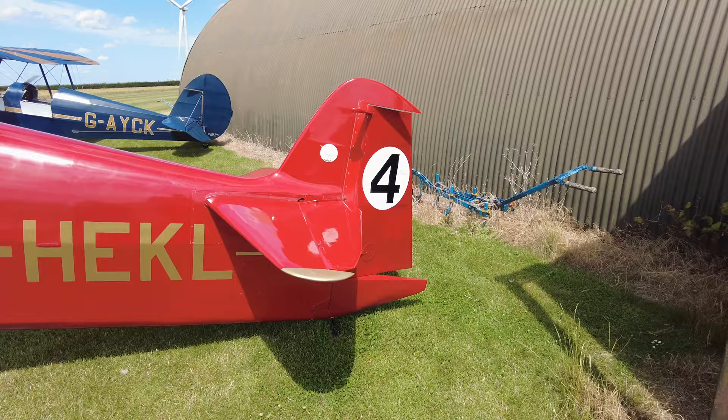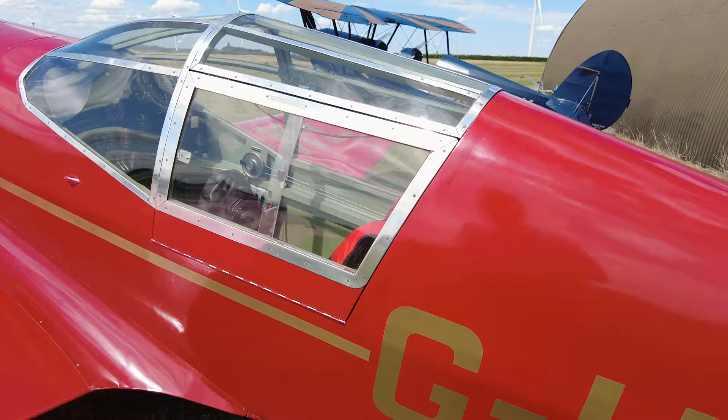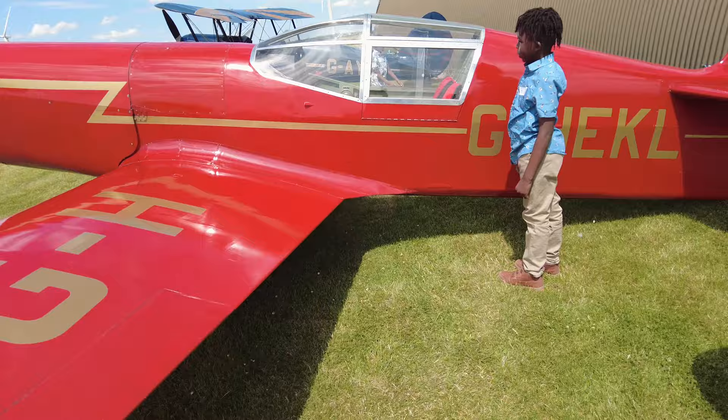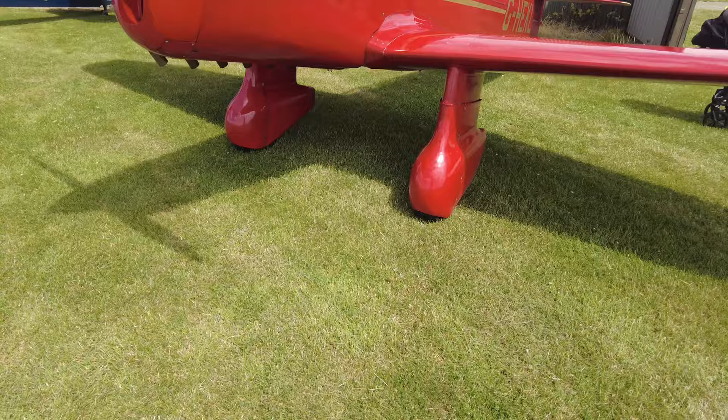Here we have the most unique aircraft out here today — the Percival Mew Gull. This is a racing aircraft. You can tell it is sleek — there's only enough room for the pilot to fit in here, and that's it, not wasting space. It's a beautiful aircraft. I love this coloration — this red is really nice. Look at those wheels, just to make them more aerodynamic under the bottom.